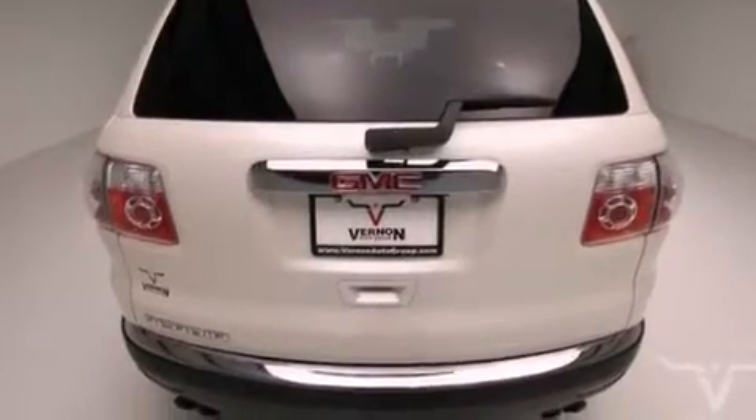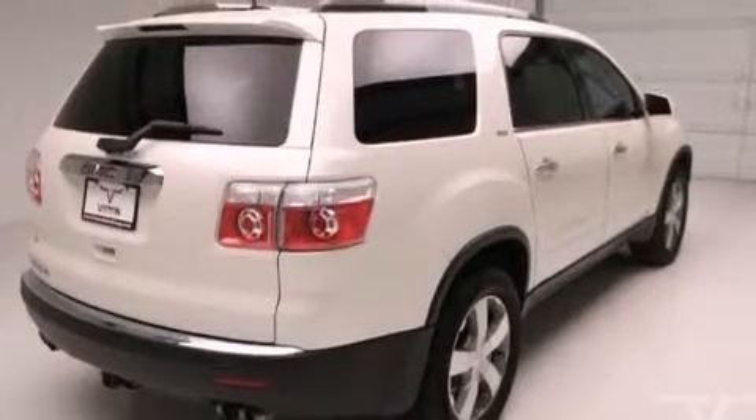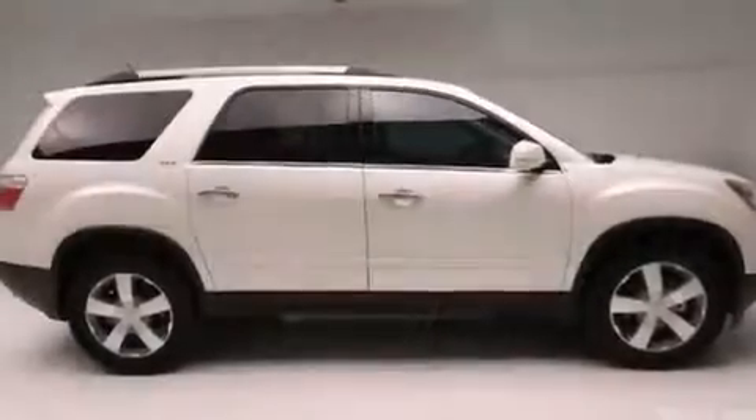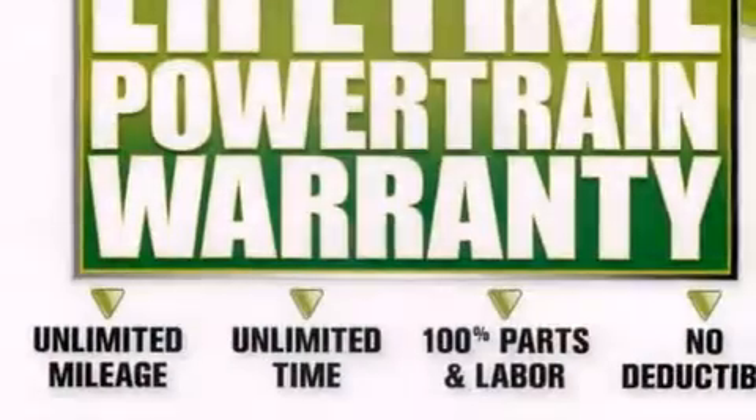The following features are also included: air conditioning, cruise control, side curtain airbags, an engine immobilizer theft deterrent system, fog lamps, tinted glass, and an anti-lock braking system.